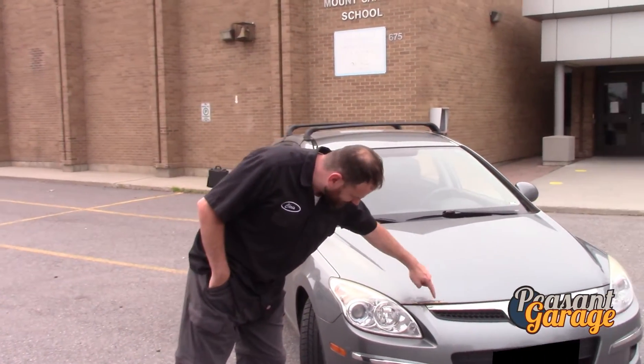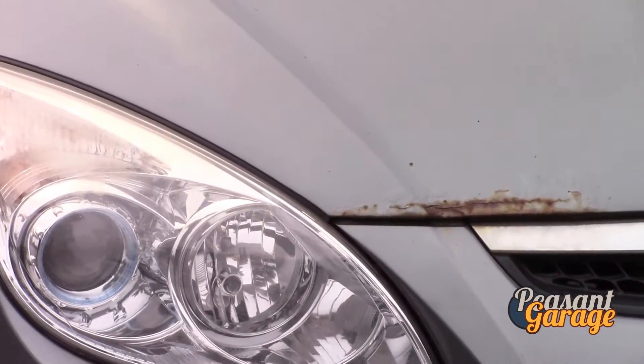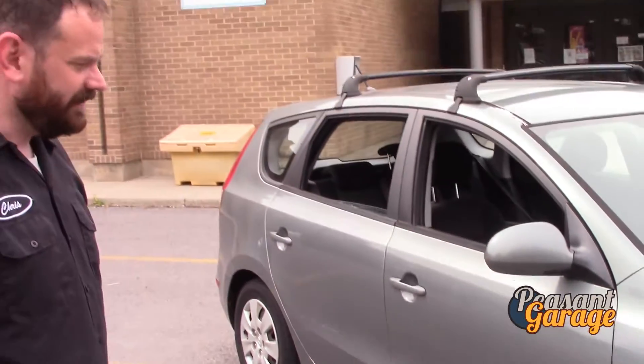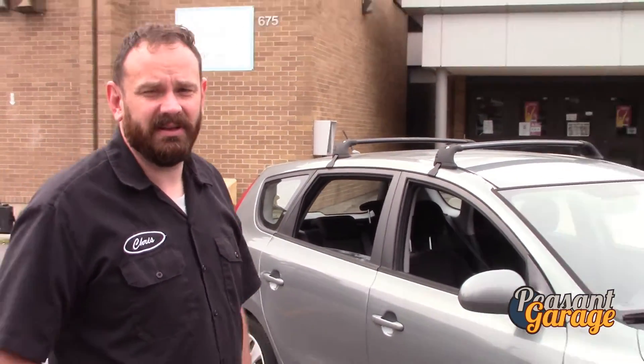A little bit of rust — not that bad, we don't have major problems with rust. A little bit here under the doors, and you get a little scratch on the back door. Nothing major though. There are no hits on this car; it's a clean car in terms of vehicle history.